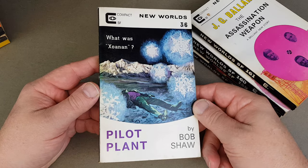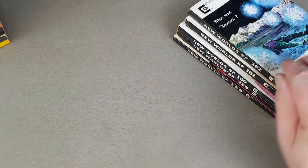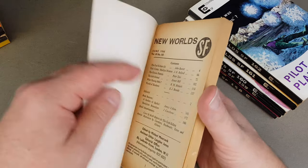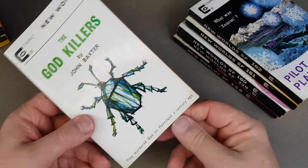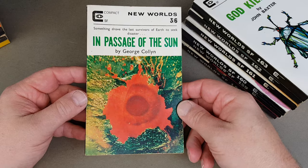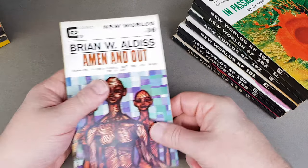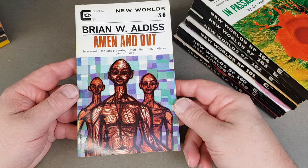Pilot Plant — a Bob Shaw there. 163 — God Killers by John Baxter, good stuff. 164 — In Passage of the Sun by George Collyn. 165 — Keith Roberts there, Brian Aldiss, Amen and Out.